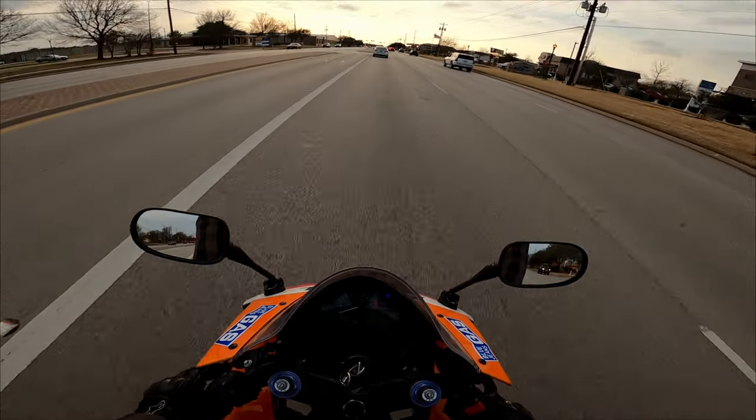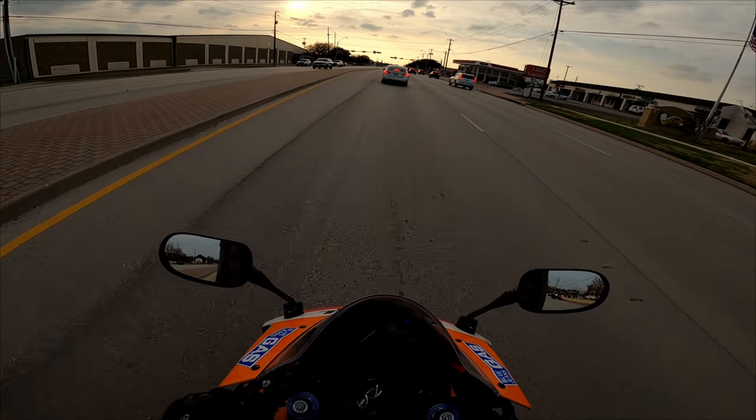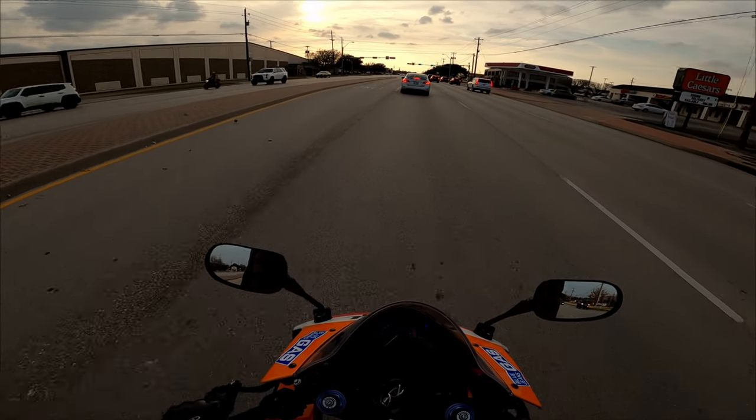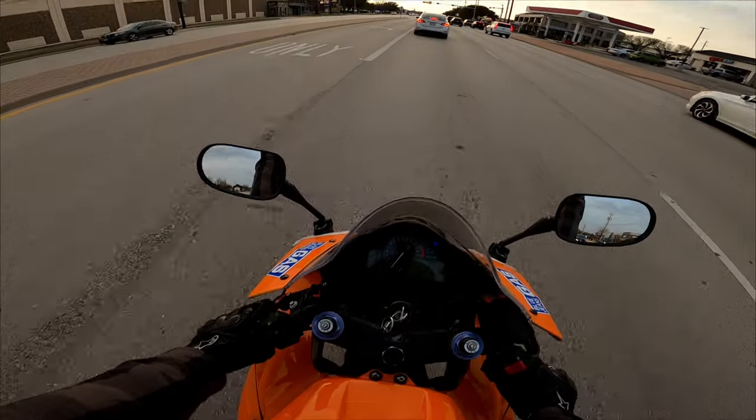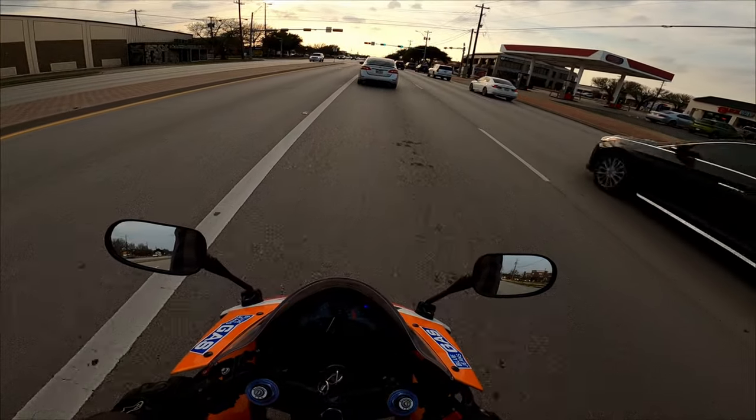And I just love the way this thing sounds. This thing is just — oh my goodness. Got this guy over here cutting it up a little bit. That is a Gixxer squid if I've ever seen one. Shorts and a tank top. And he was on a Gixxer.